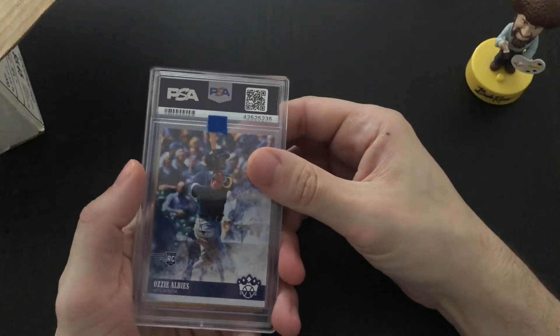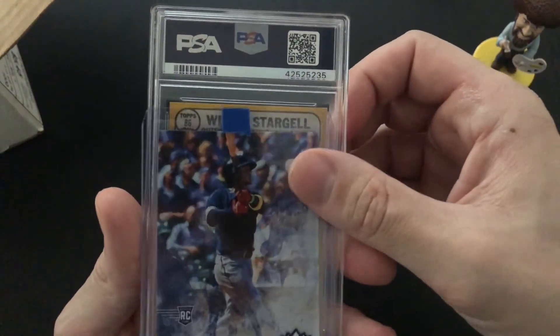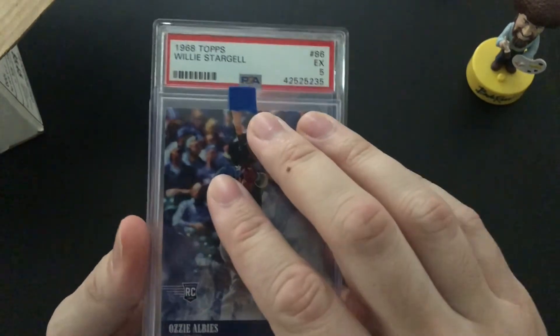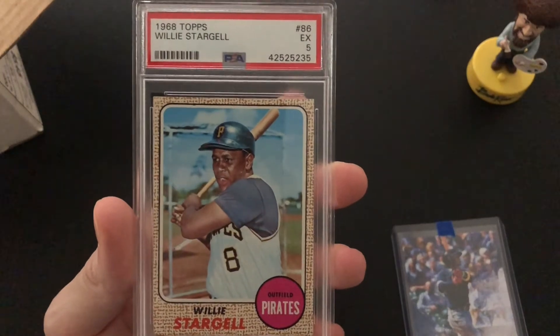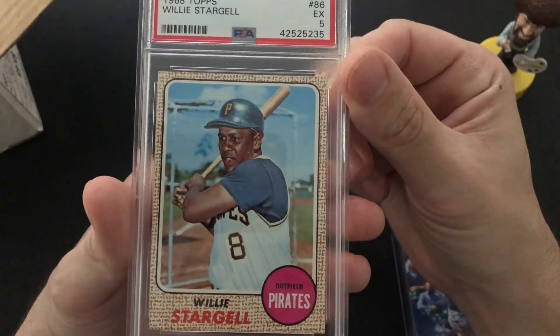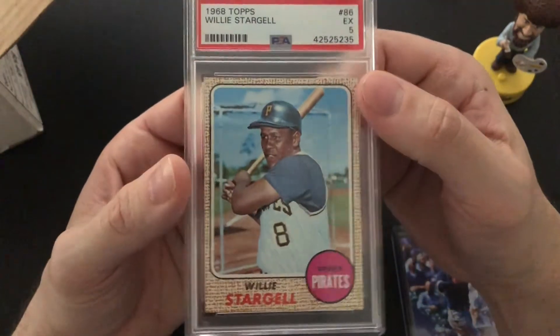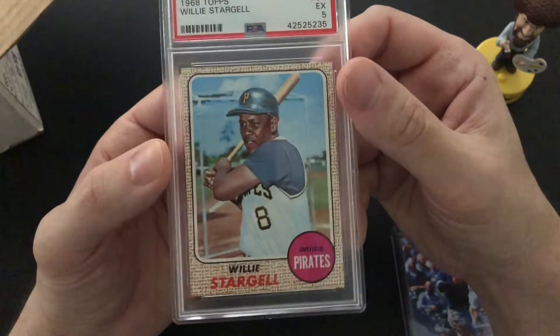Now let's check out what graded card you get. He gives us a vintage card, and then he gives an extra rookie card as well. The rookie card is an Ozzie Albies from Bowman Chrome. And let's see what the graded hit is — it's a PSA. 1968 Topps Willie Stargell, excellent condition, PSA 5. Cool, that's pretty nice right there. That's a nice little hit.